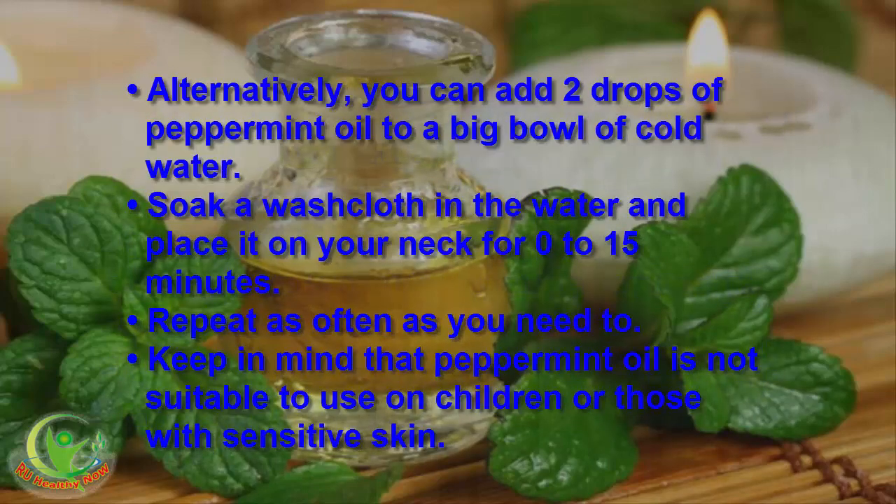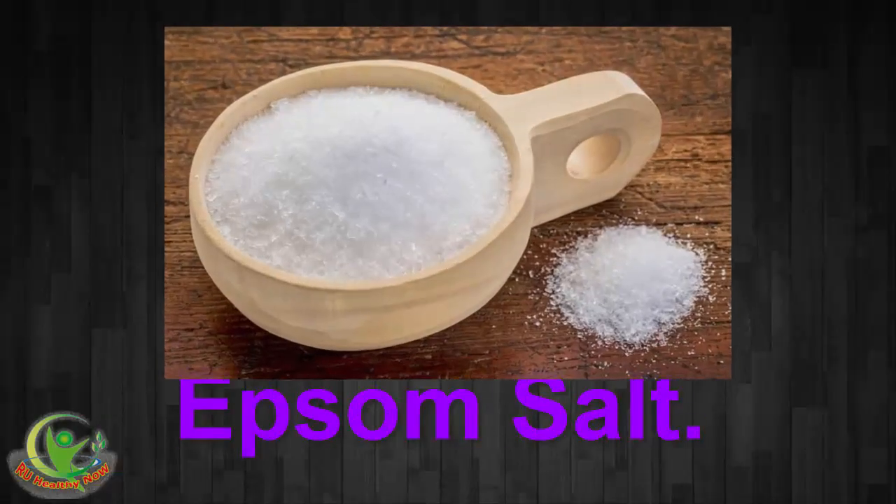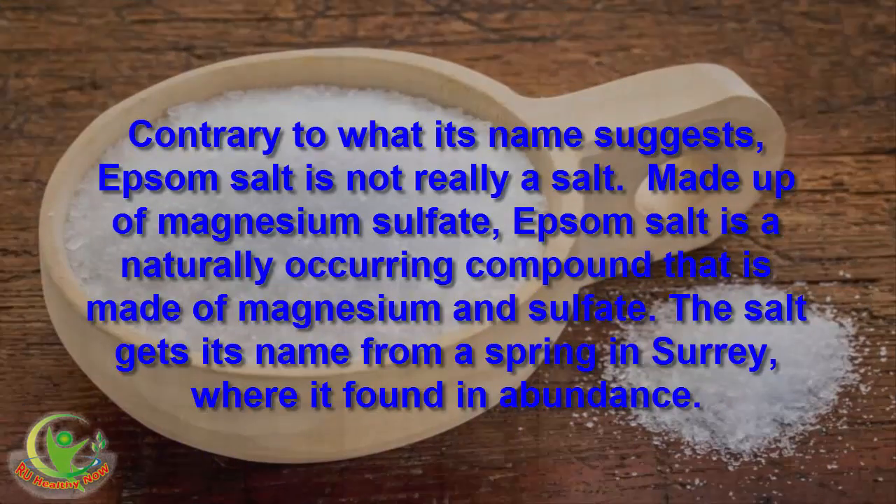Alternatively, you can add 2 drops of peppermint oil to a big bowl of cold water. Soak a washcloth in the water and place it on your neck for 10 to 15 minutes. Repeat as often as you need to. Keep in mind that peppermint oil is not suitable for children or those with sensitive skin. 5. Epsom salt. Contrary to what its name suggests, Epsom salt is not really a salt.